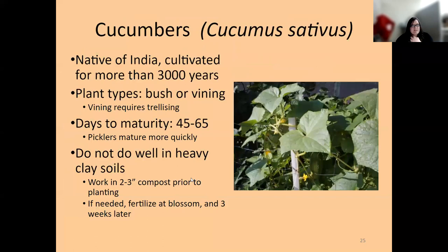Cucumbers are a really old crop — they've been cultivated for more than 3,000 years. There are lots of different varieties, shapes, and plant types: basically bush or vining. If growing in a container or small space, I recommend a bush variety — it may not produce quite as many, but the plant won't get nearly as large. One thing I love about cucumbers is how quickly they mature, especially small varieties — you can turn them around every 45 days. They like compost worked in prior to planting, and if you're having trouble with production, give them fertilizer as they begin to blossom and every three weeks after.